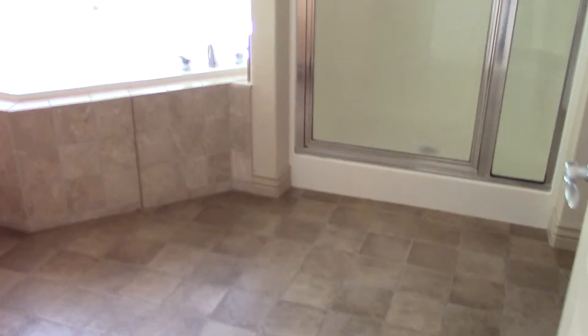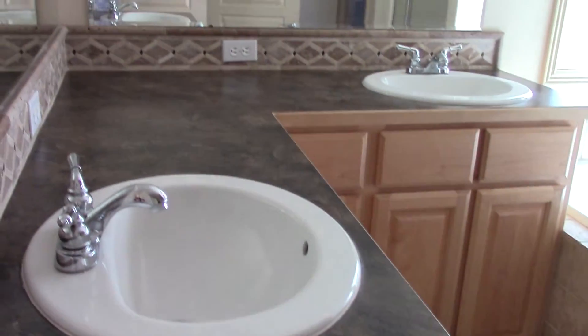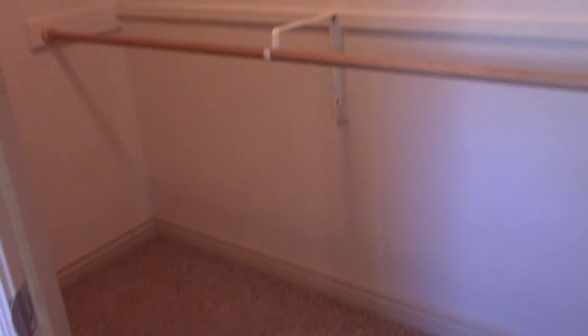Into the master bath — we have the corner soaker tub, the shower, dual sinks, tile backsplash, and cupboard space. Last but not least, the stool, and then the master closet.